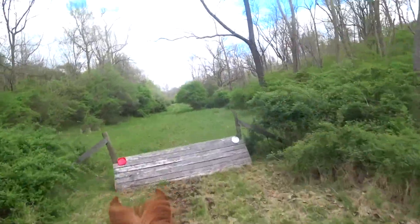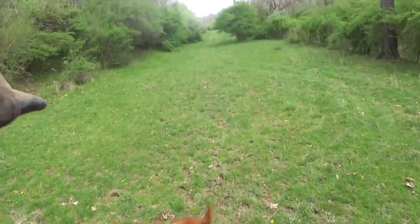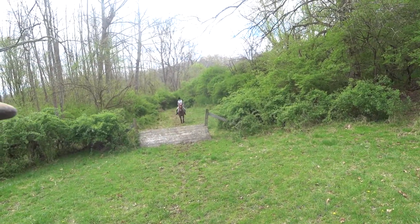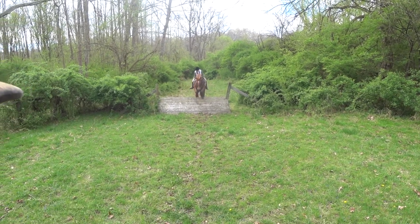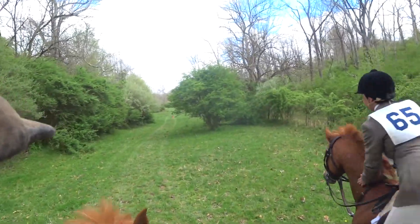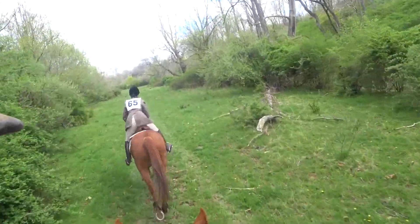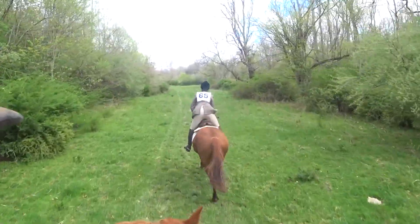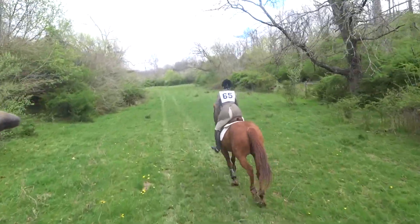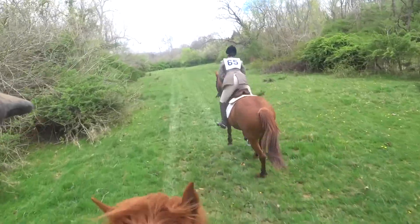So we're about three quarters of the way done at this point. Some more seven board coups heading towards the finish line. Mary's horse is really getting into its stride now — doing really well over all these coups and jumping out in the lead here.